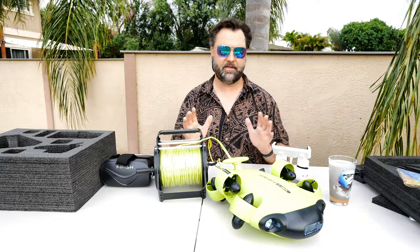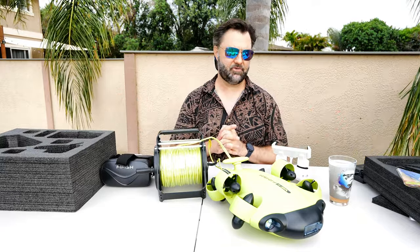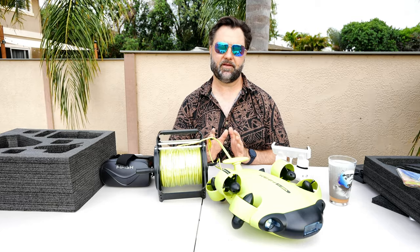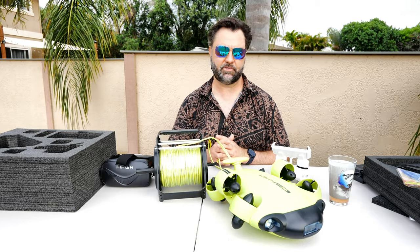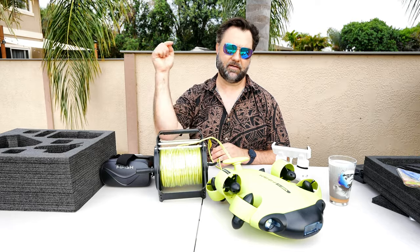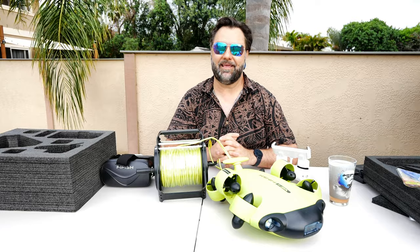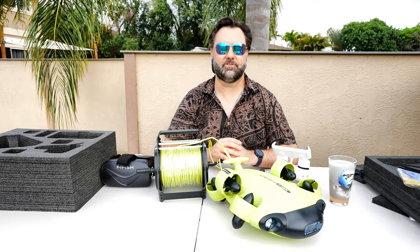Anyway guys, that's everything you get in this V6S package — a great package to win. Good luck with the giveaway. If you're confused about anything or want verification on what you have to do to enter, go ahead and look at the description — I'll have everything you need down below. Good luck and I'll see you in the next video. Thanks for watching.